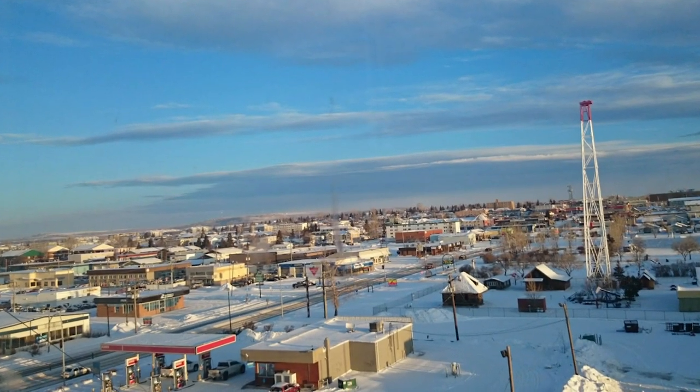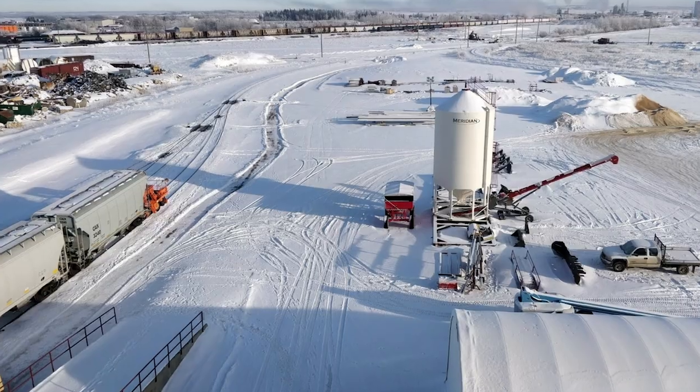This truck is being built as a hazmat command unit for our city. Our city is really built on oil and gas and agriculture, so we have a large presence of oil and gas development with a lot of hazardous materials in our community.